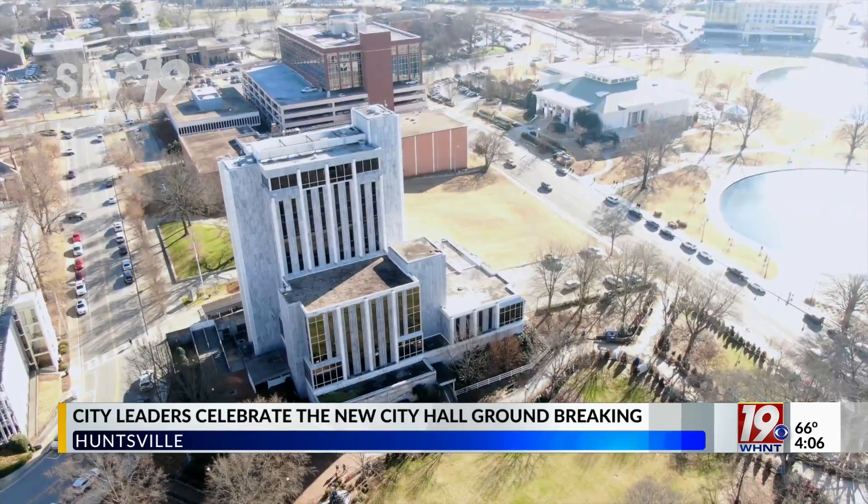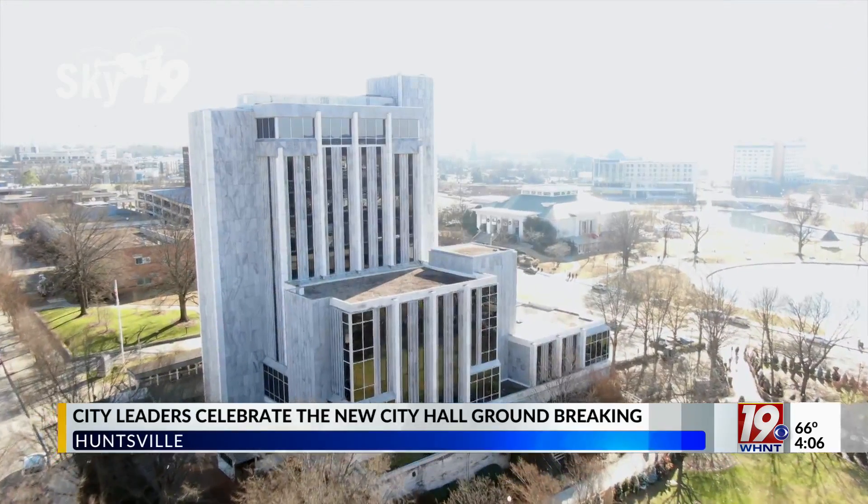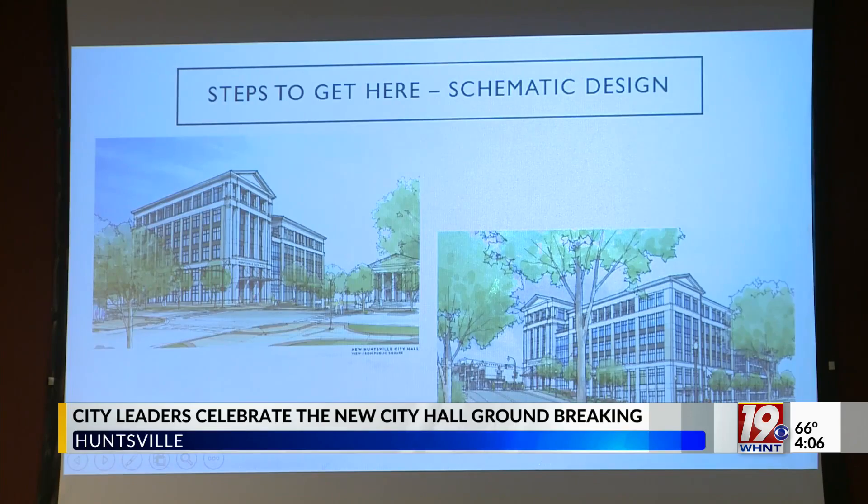As Huntsville grows, so will city hall. The current 61,000 square foot building will be replaced with one nearly three times the size.